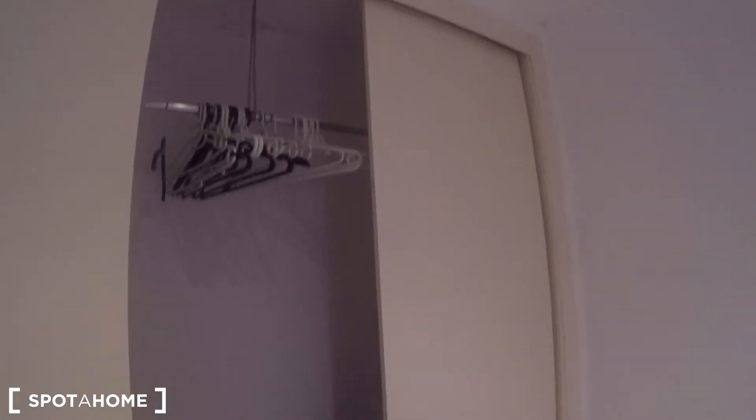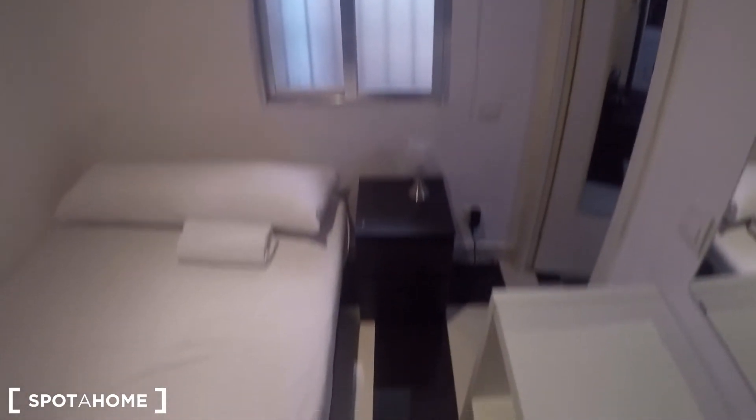Let me show you another door for example — this is going to be empty of course when you move in. I just want to show you the space that you have to keep all your clothes. So this is the bedroom for this one bedroom apartment — something simple as you can see.